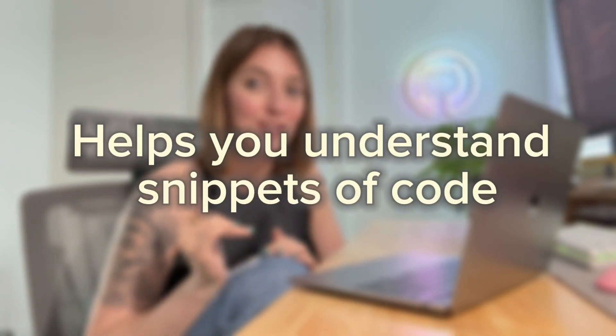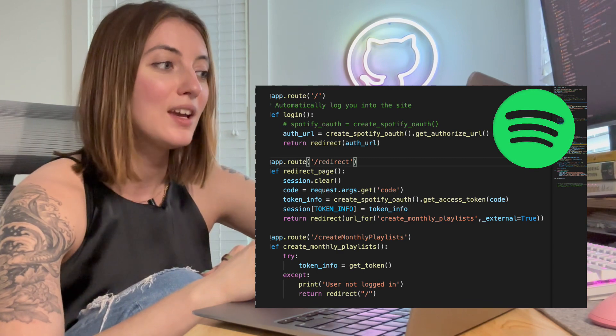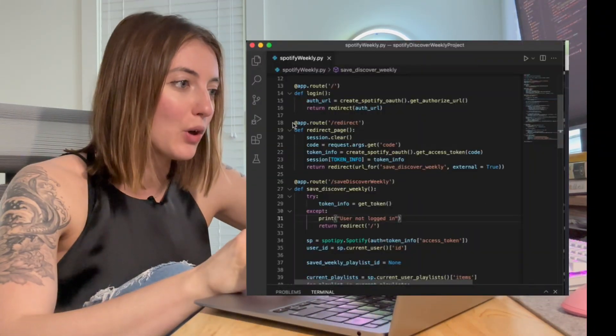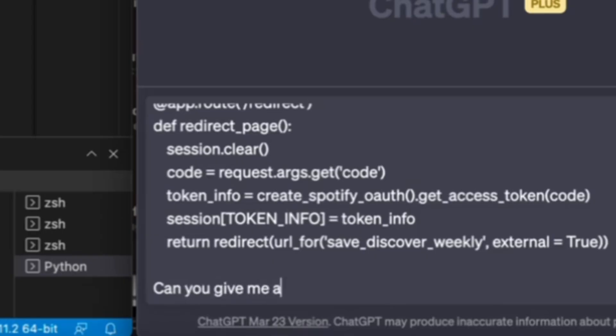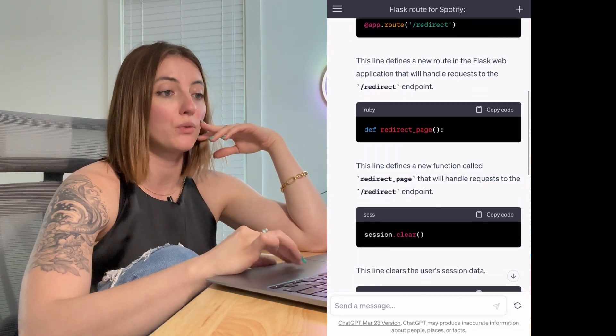ChatGPT is also really helpful for understanding snippets of code. Here's code for the Spotify project I posted on YouTube last week. If you're following along with a tutorial and don't understand a piece of code, take that snippet, copy it, paste it into ChatGPT and ask it to give you a line-by-line analysis of what the code does. Looking through this, it looks like it did a really good job of summarizing each line of code.